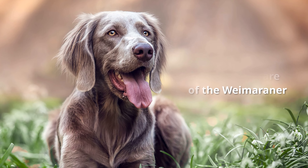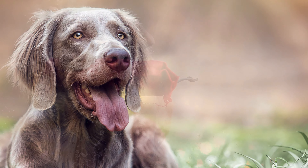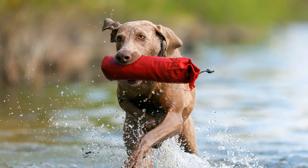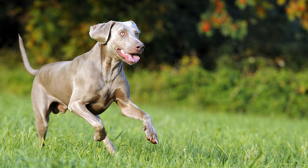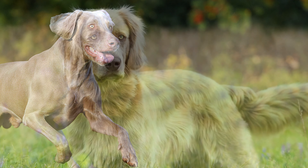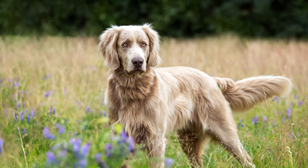Exercise and care of the Weimaraner. The dogs should really be used primarily for hunting. If this is not possible, they should be given tasks such as man trailing or play other search games. They are also happy to accompany their owner when out jogging, cycling, or horseback riding. However, as they are always likely to chase off after animals, it is best to keep them on a leash.